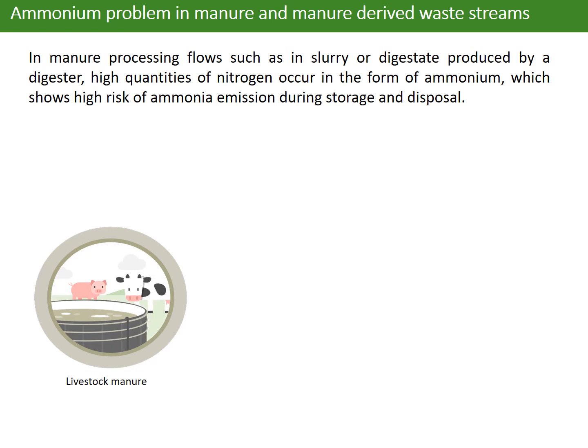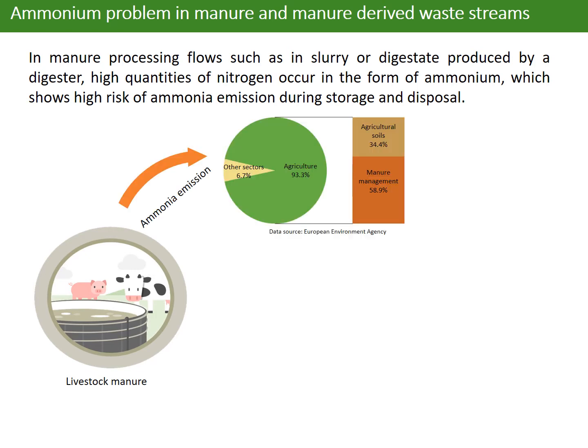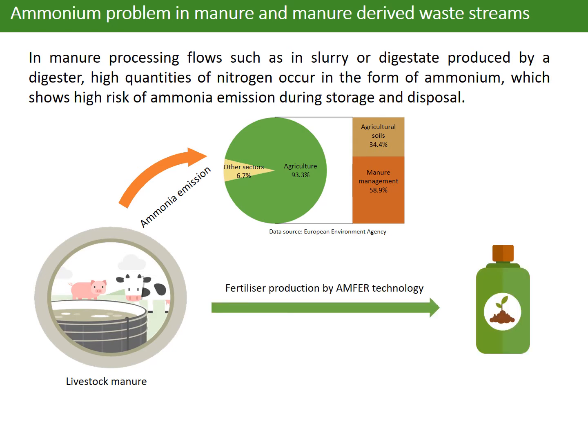In manure processing flows such as slurry or digestate produced by a digester, high quantities of ammonia occur in the form of ammonium, which shows a high risk of ammonia emission during storage and disposal. In these cases, nitrogen recovery is more efficient and cheaper than nitrogen removal.